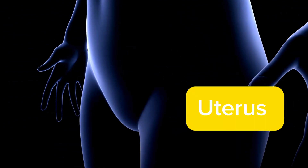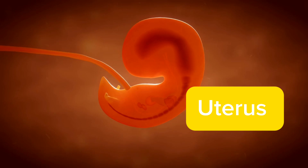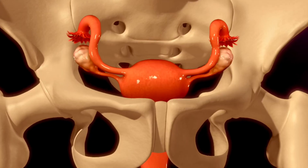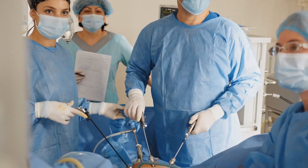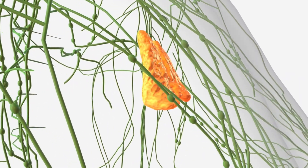In the realm of reproduction, we encounter the uterus. This remarkable organ nurtures and supports fetal growth during pregnancy. However, due to various medical reasons such as painful menstruation or the presence of fibroids, a hysterectomy may be necessary. Removing the uterus is a significant decision, but many women continue to lead healthy lives post surgery.